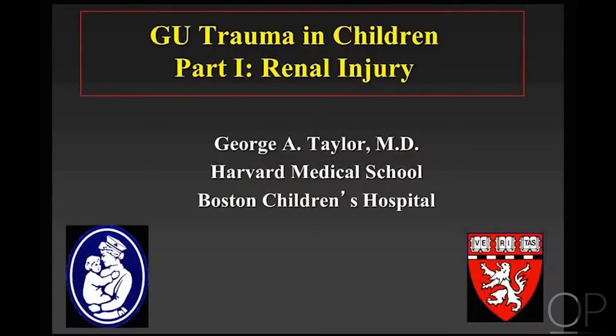My name is George Taylor and I'm a pediatric radiologist from Children's Hospital in Boston. Today we're going to be talking about renal injuries, both the clinical aspects of it and imaging strategies.